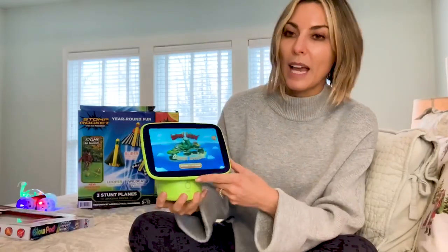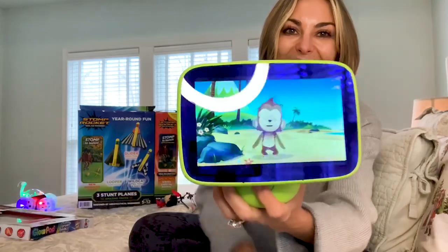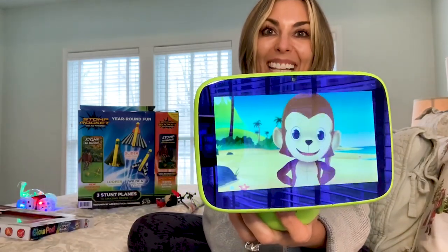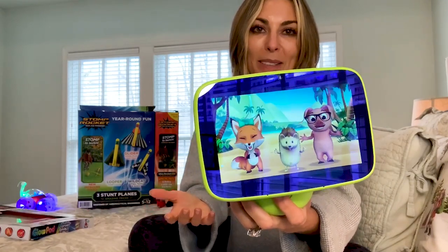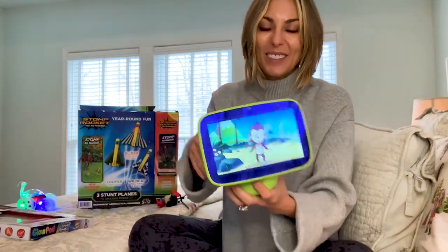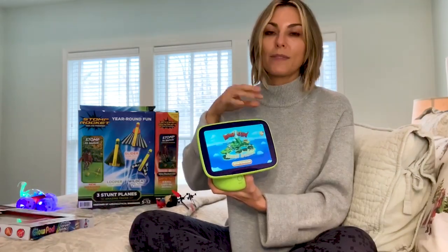This is called Animal Island — all kinds of adventures involving animals. For a four-year-old who loves animals, let's do the monkey dance! There's lots of cute action, but there's also games everybody can play and all kinds of fun learning activities.